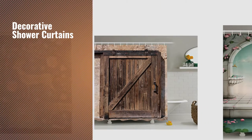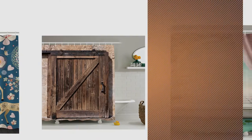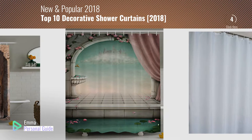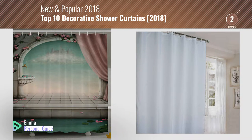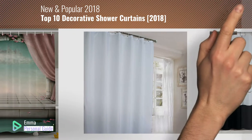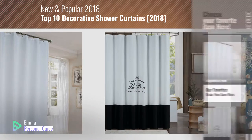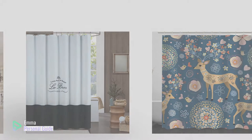If you're looking for decorative shower curtains, this video is for you. My name is Emma, your personal guide, welcome to our channel. At any time you can click this circle in the corner and get more info and real-time deals on your favorite products. Ready? Let's start.